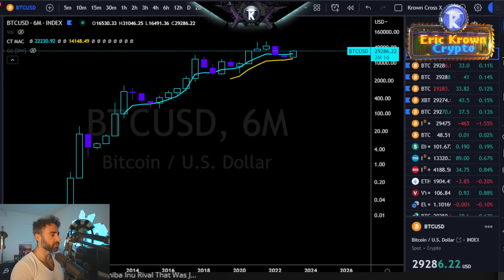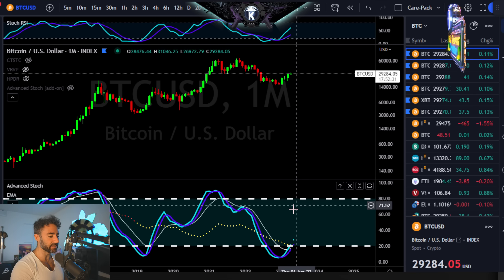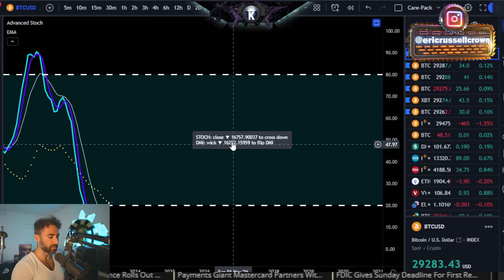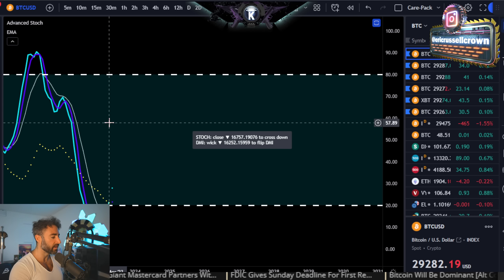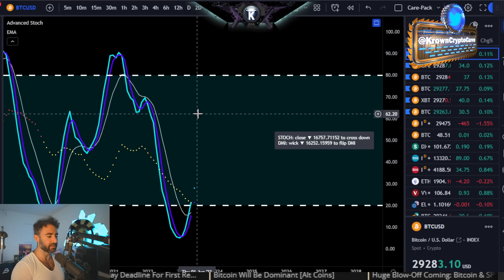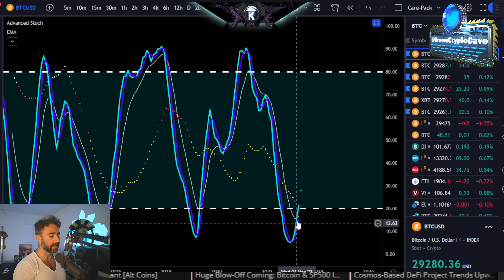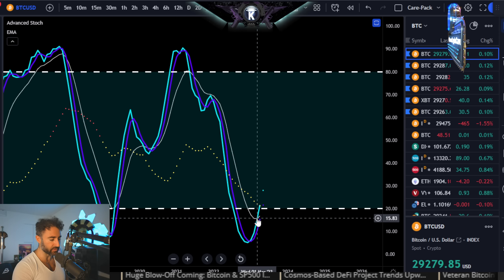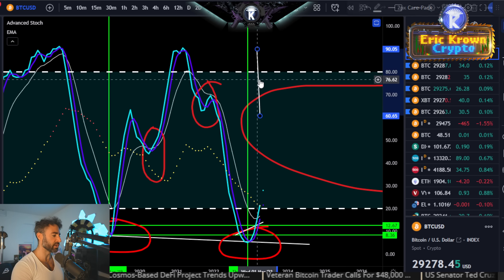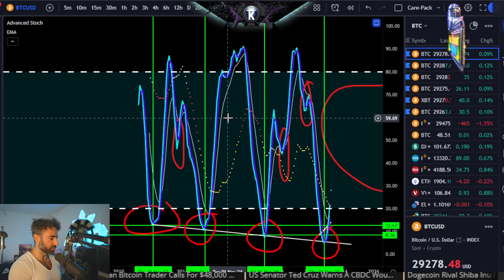Moving on to stochastic momentum — the monthly stochastic momentum for Bitcoin is still positioned to the upside. It remains with upside momentum as long as Bitcoin is above $16,750. But something important is about to happen potentially tonight — assuming things close anywhere above $29,000 — it will actually cross above the moving average on this indicator.